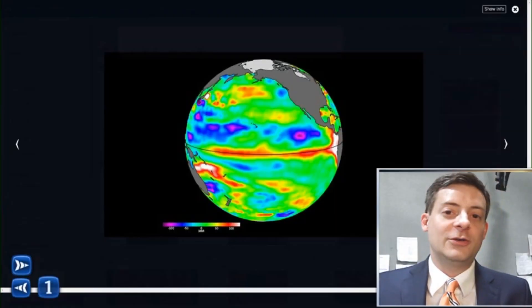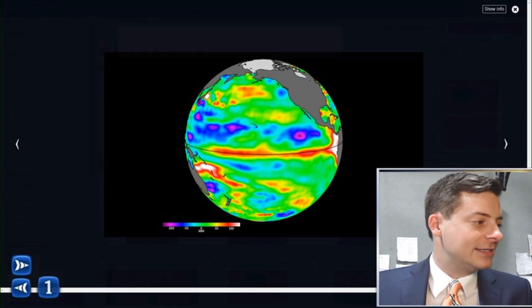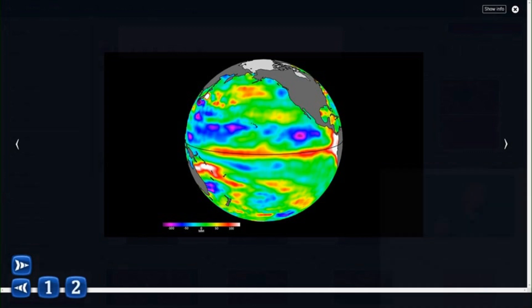I want to show you this map. This is from the Sentinel-6 satellite from NASA and the JPL Caltech Laboratory. You'll notice this area of red that's developing right here across parts of the equator. To get your bearings — here's the United States, and right here is the coast of Peru. That's where we normally talk about a developing El Niño — very warm waters off the coast of Peru.